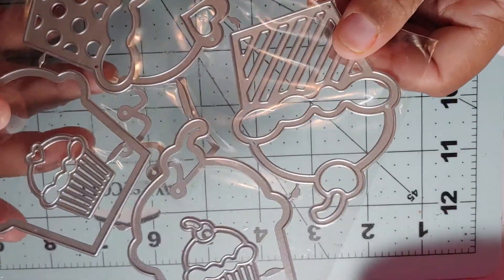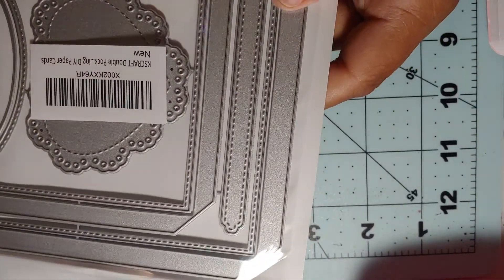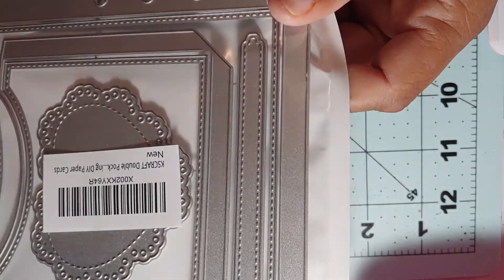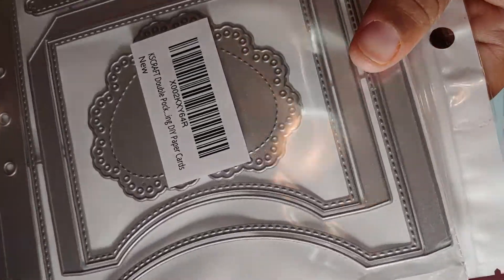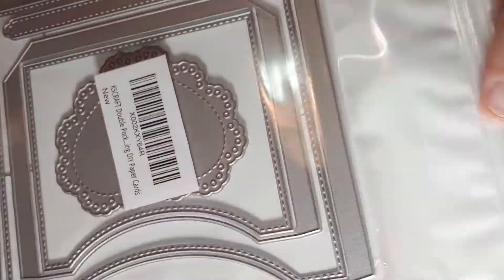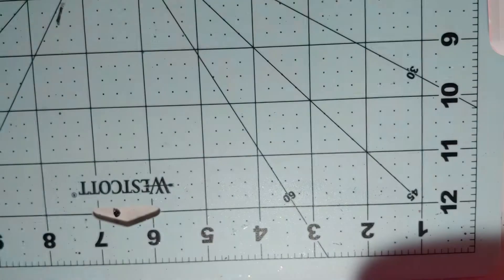Then I got this die — you know I make a lot of books, journals, binders, flip books, altered photo albums, and this can be used to make a journal, a flip book, pretty much any kind of book. You can use it for covers, inside pages, all that. I really like this. It already has the holes right there to use, and it has a keyhole like a little locket inside the heart, which is really cute.